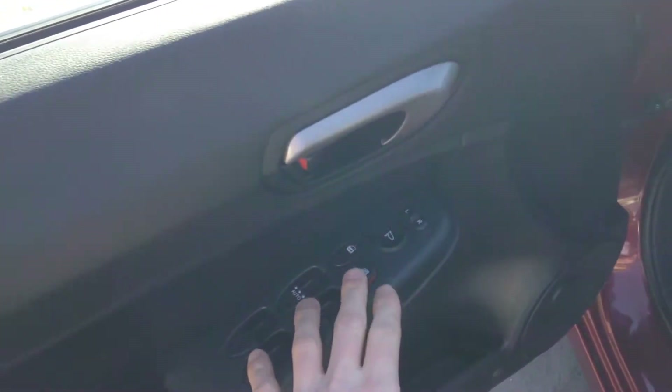Just opened up the vehicle here — you can see on the side you have your nice trim here with power door locks, power windows, and power mirrors.